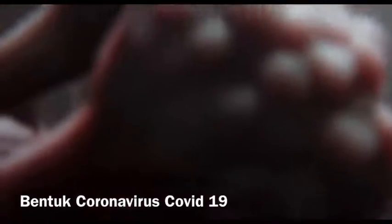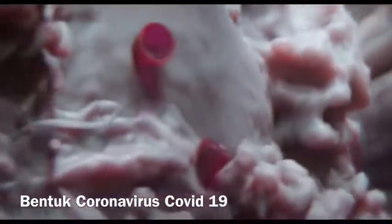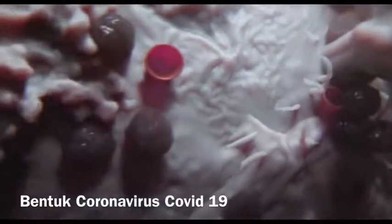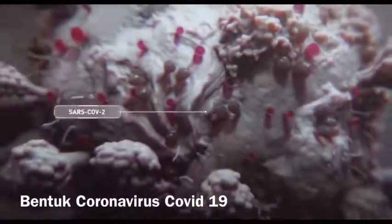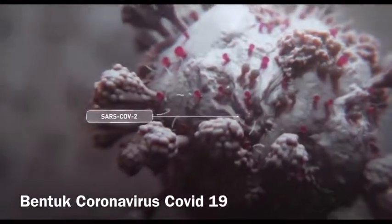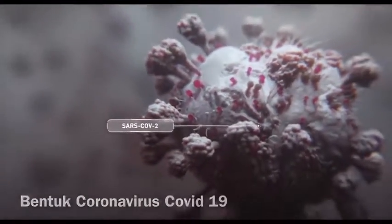Coronaviruses are a family of contagious viruses that can cause respiratory infections from the common cold to SARS. These viruses can mutate rapidly, resulting in the 2019 new coronavirus named SARS-Coronavirus-2, which has crown-like spikes that characterize the family.